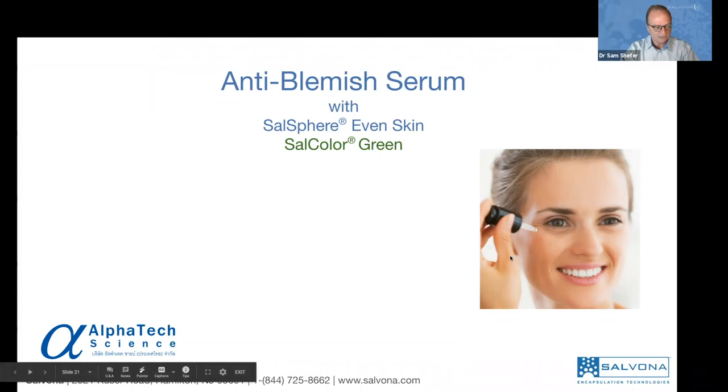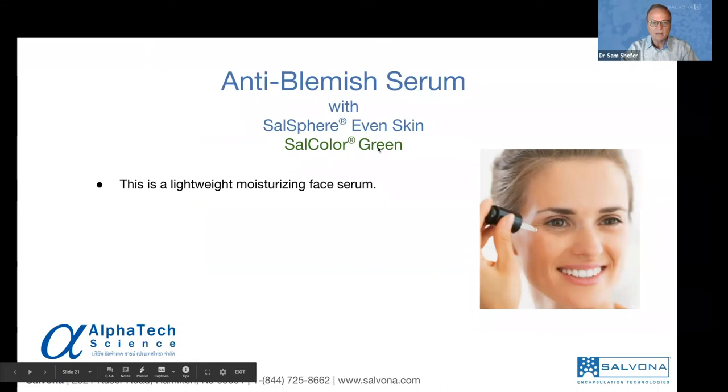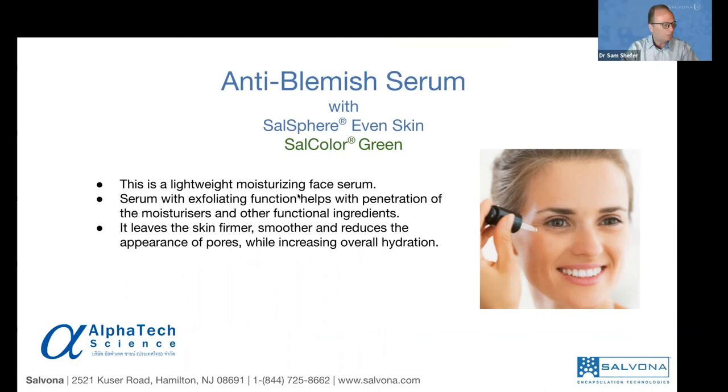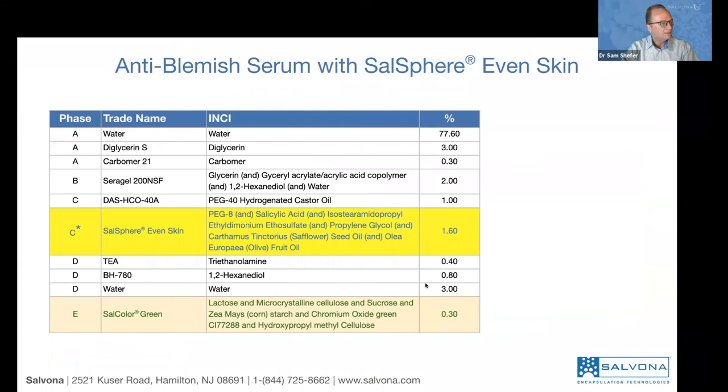Now I would like to show you another concept of an anti-blemish serum formulated in Bangkok by our friends at Alpha Tech Science. They use Even Skin and Salcolor green. Until now I showed you products that changed color — this product would not change color. The color will stay in the product and will not leak out. That's the beautiful thing about this. When you rub it on the skin as a serum, it will break down and will not leave any residue. This is a very lightweight moisturizing face serum that could be used for different types of applications.